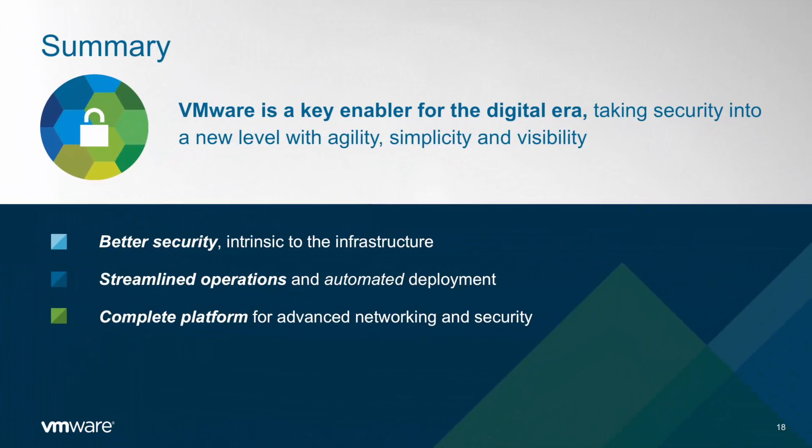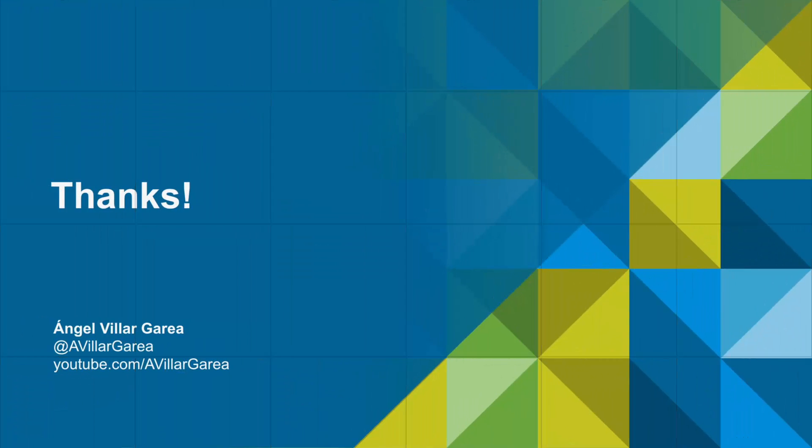In summary, VMware is a key player in the digital era because it allows you to take security to a new level — more security with agility, simplicity, and visibility, as we will keep seeing not only in this video but in all other videos of this series. Many thanks for watching — please check my YouTube channel where this and all other videos will be uploaded.